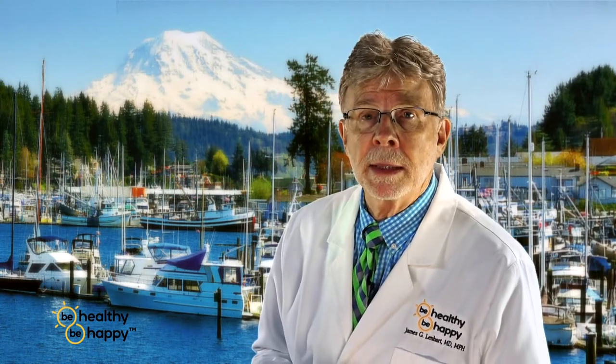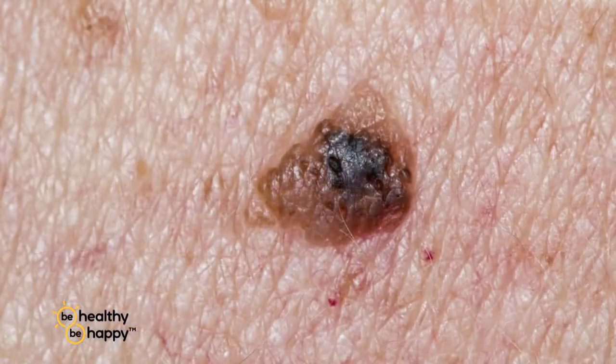Finally, there's the big daddy — that's the melanoma. The melanoma is often varied in color: maybe brown, tan, black, blue, red. It may be flat, or it may be raised, it may be nodular, and it has irregular borders. The thing about melanomas is they spread, they metastasize, and they can kill you.